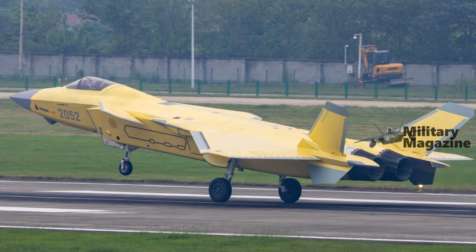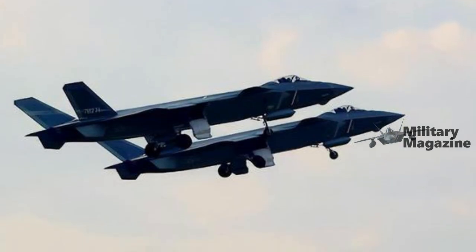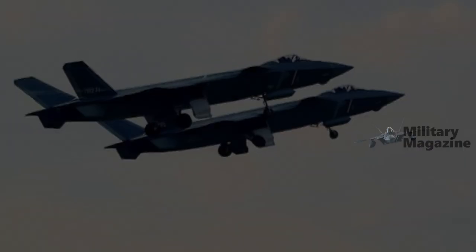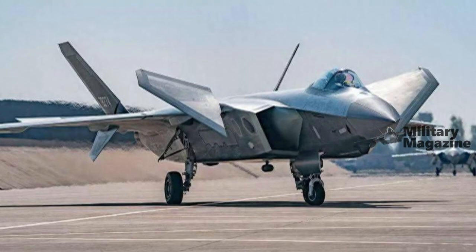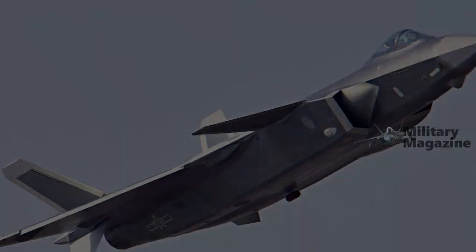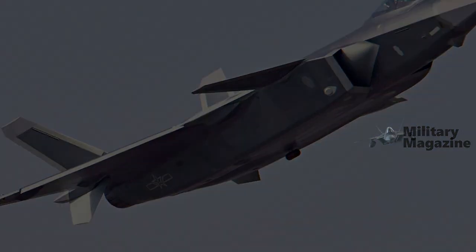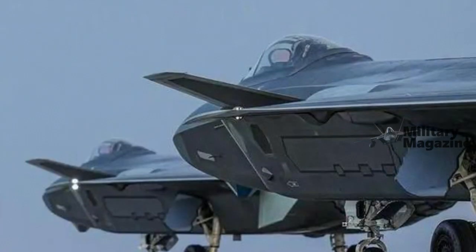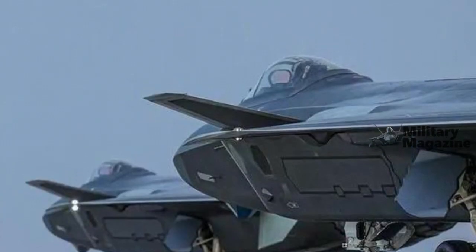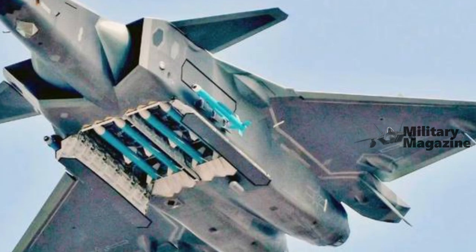As for the WS-15, this is understood to stem from development begun in the 1990s, but few hard facts are known about it. So far, no photos or videos showing the engine or even a full-scale mock-up have appeared in public. However, it has been reported that prototypes of the engine were capable of producing at least 36,000 pounds of thrust with afterburner, with the ultimate aim of achieving a thrust rating of 40,000 pounds.